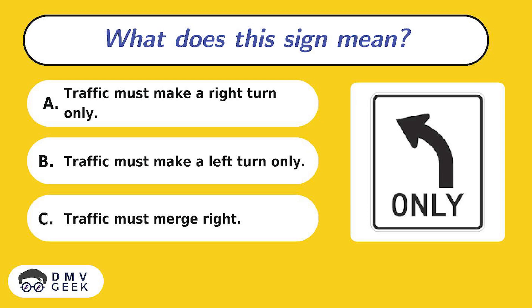Question 10. What does this sign mean? A. Traffic must make a right turn only. B. Traffic must make a left turn only. C. Traffic must merge right.